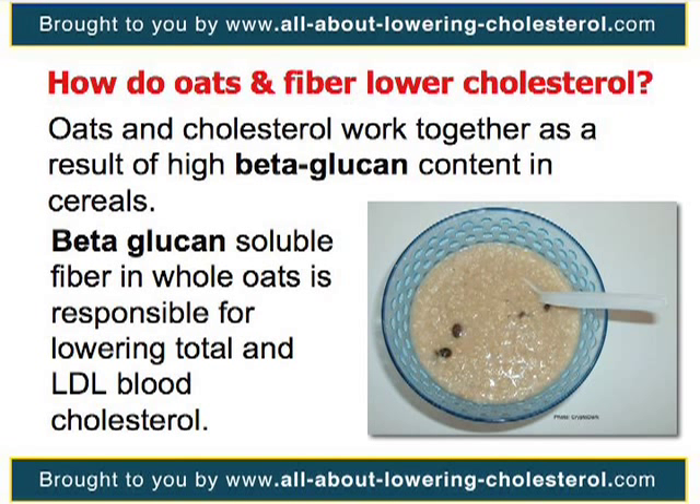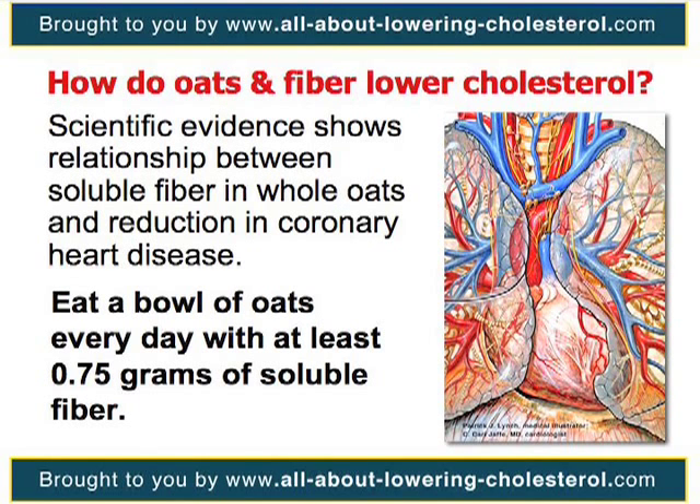Oats and cholesterol are believed to work together as a result of high beta-glucan content in the cereals. Beta-glucan is found in the soluble fiber of whole oats and is the main component which causes oats to lower cholesterol. The beta-glucan soluble fiber in whole oats is the primary component responsible for the total and LDL blood cholesterol-lowering effects of whole-oat diets. This conclusion is based on a review of scientific evidence indicating a relationship between the soluble fiber in these whole-oat-containing foods and a reduction in the risk of coronary heart disease.